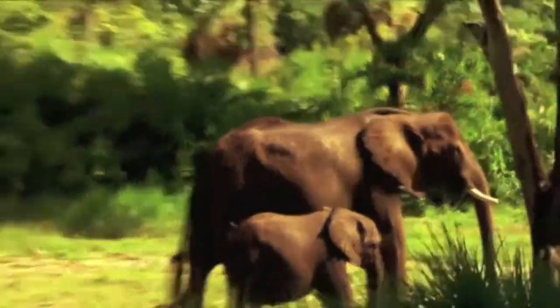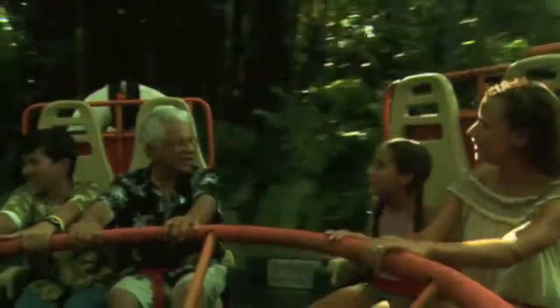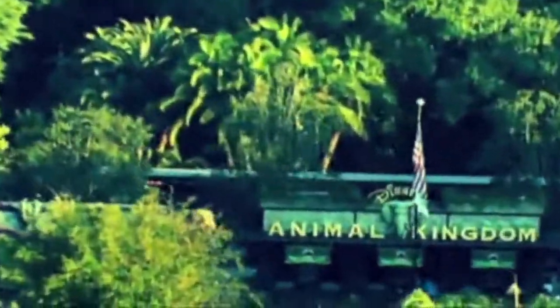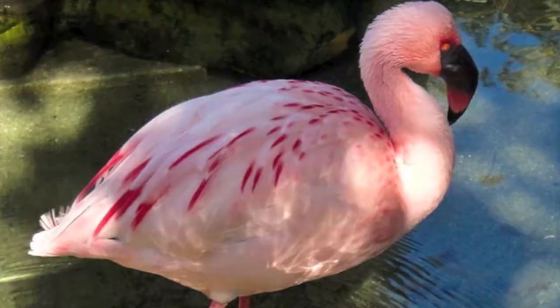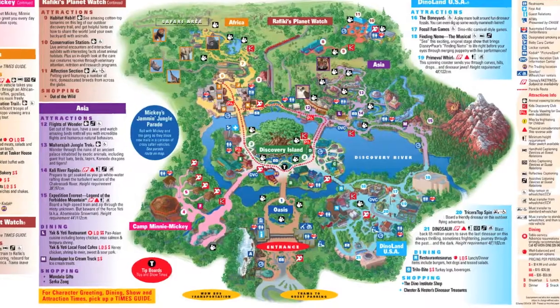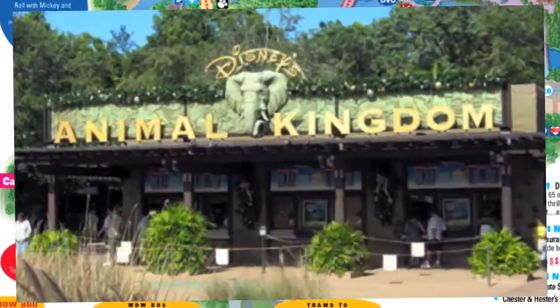With over 1,700 animals spread across 500 acres of land, Disney's Animal Kingdom theme park stands as Disney's largest theme park to date. As guests proceed through the front gate of the park, they immediately enter the Oasis exhibits, a series of pathways that lead through a tropical forest filled with various types of animals such as giant anteaters, exotic birds, tree kangaroos, and more. Oasis is one of seven themed areas within the Animal Kingdom, serving as the first attraction guests experience upon entering the park.